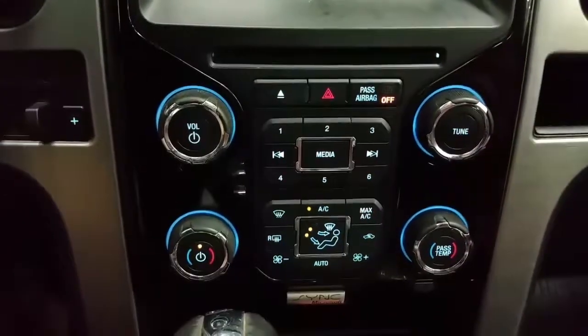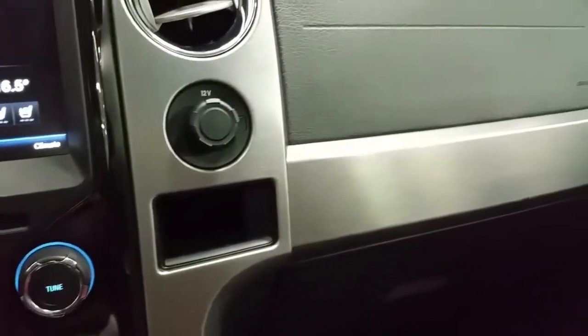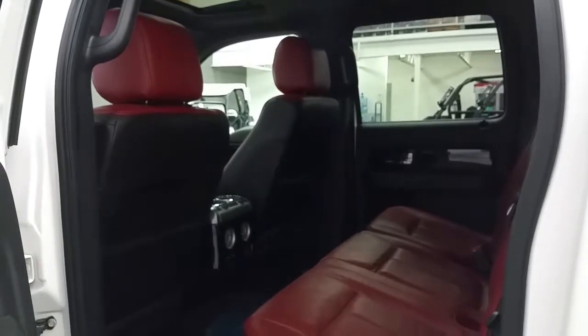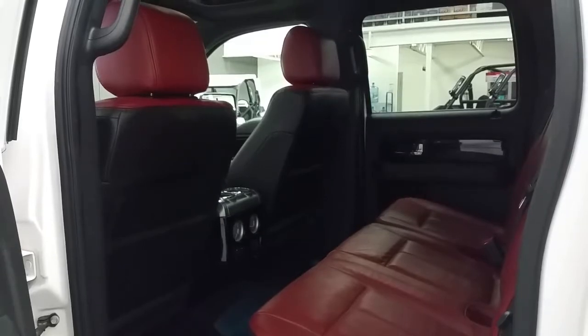Dual climate control zones, standard air conditioning and rear window defrost, additional 12-volt power supply, and glove box storage. Second row passengers will enjoy tons of leg room, ambient lighting, storage in seat backs and door panels, and a 110V and 12-volt power supply.